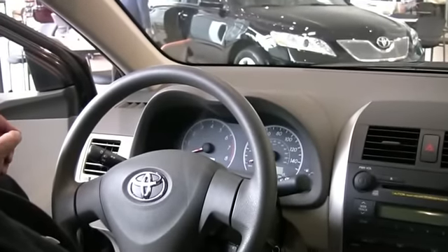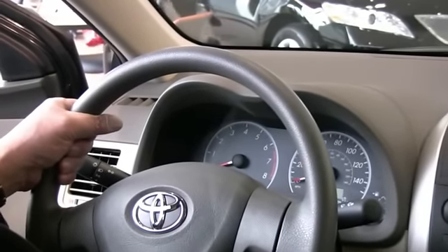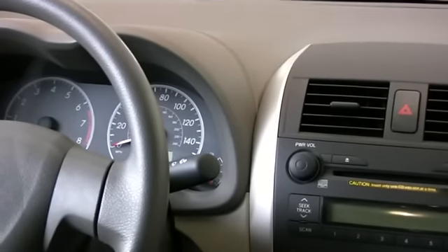Here we are inside the Corolla. Let's take a look at the comfort grip steering wheel, which is standard in the vehicle. Your instrumentation is clear and backlit with large white letters for easy visibility.